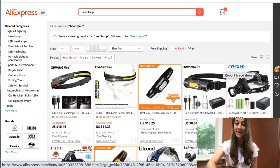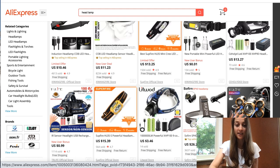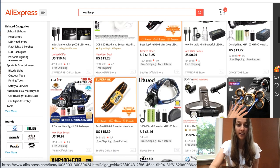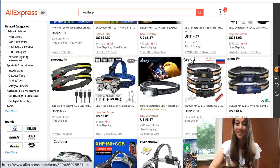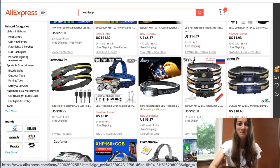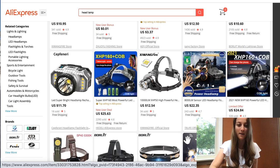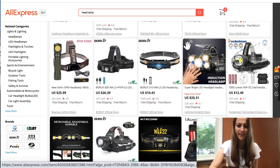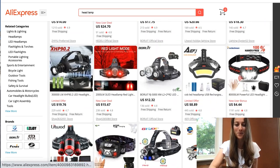Our tenth and final product of the day is headlamps. This is a lower ticket item you can find on AliExpress. It's a handy product people can use any time of year and there are a whole bunch of different ones to choose from. Some have better lights than others, some have more lights, and some have lights on the side. Definitely list a whole bunch of these in your store and see what works for you.